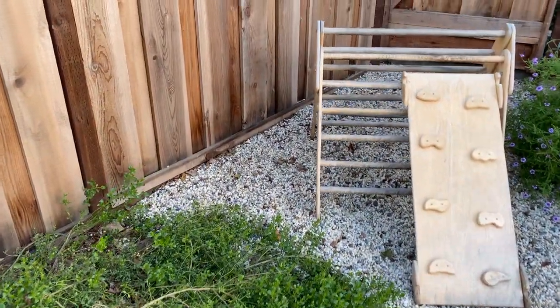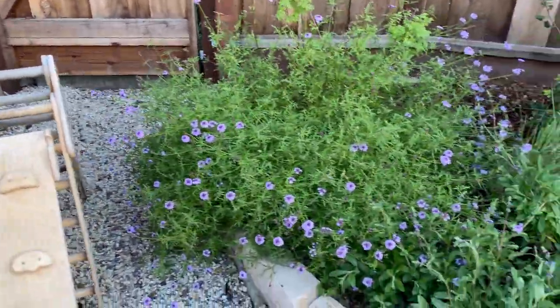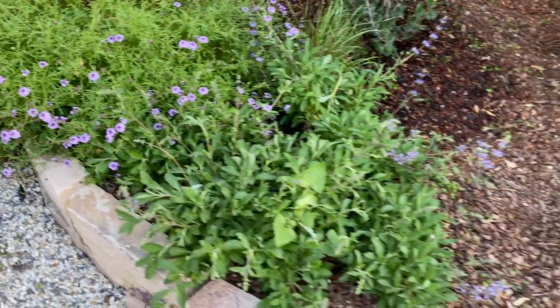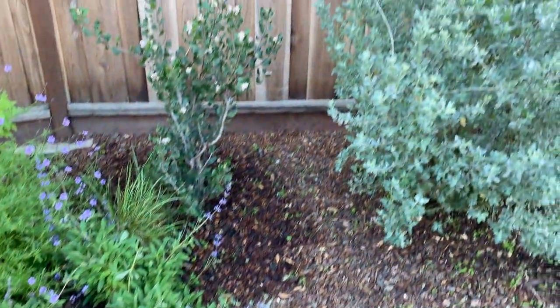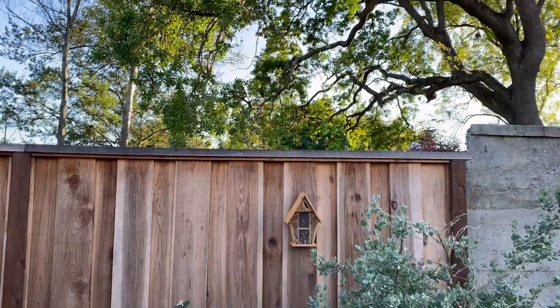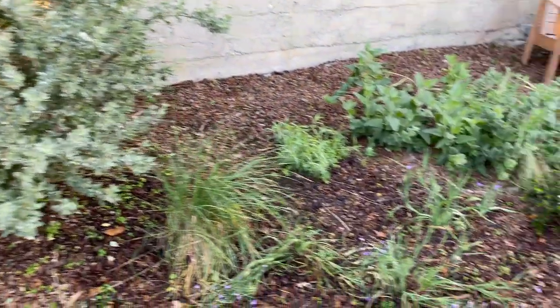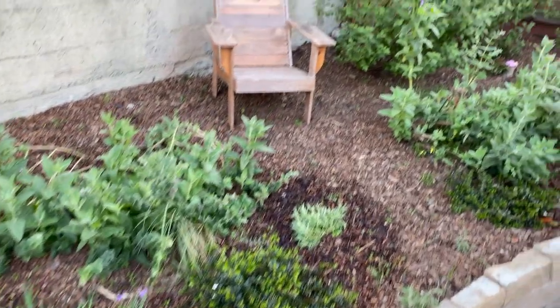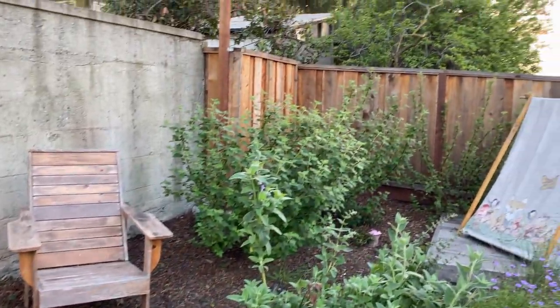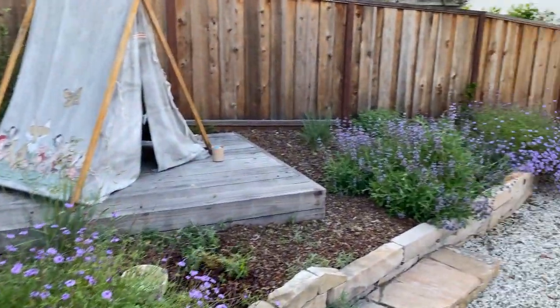In terms of weeding and pruning, we do prune once or twice. At the end of the summer, things were getting really long and lanky in some places, so we prune that. In terms of weeding, we've been in the process of getting rid of our oxalis weeds. We don't have a weed barrier in the raised back part of our garden.